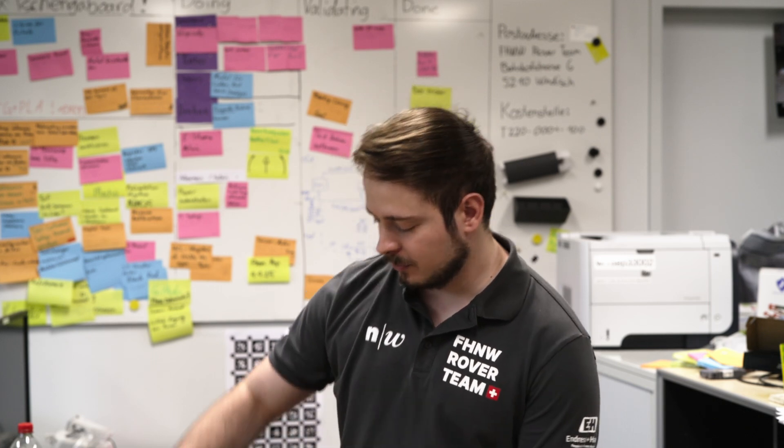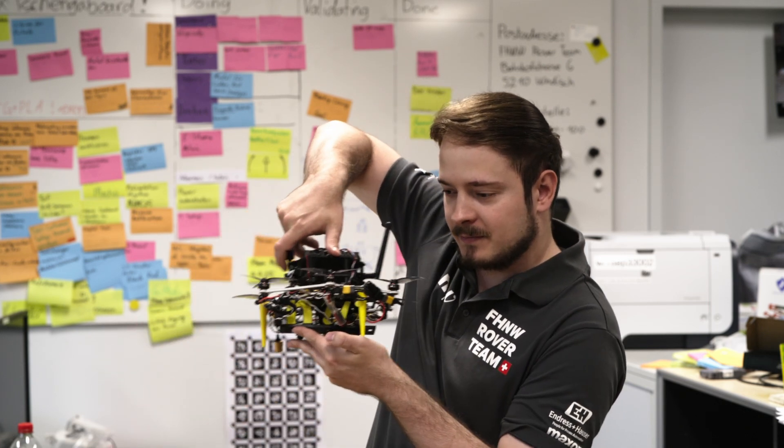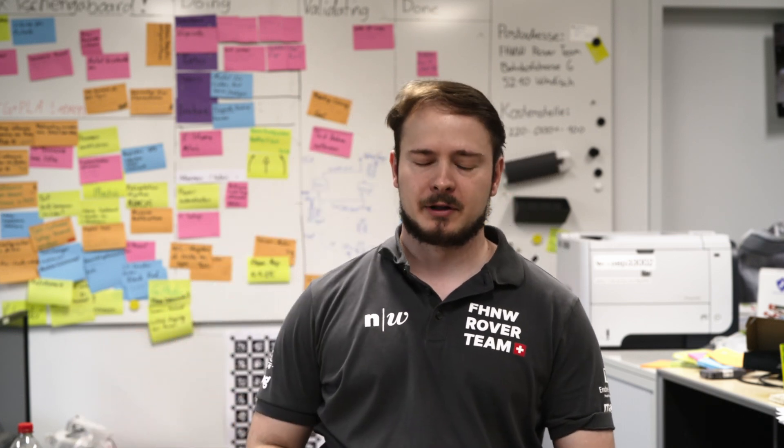My name is Tim. I'm representing the computer science team and I'm driving the rover. Hello, I'm Cyril Kovo. I'm head of the drone team. This is our drone, Mellifera. I'm also the operator of our manipulator.